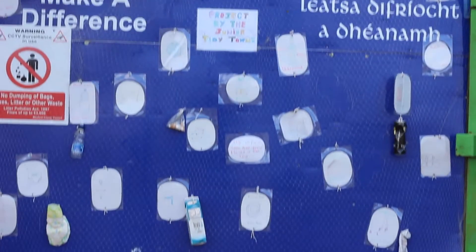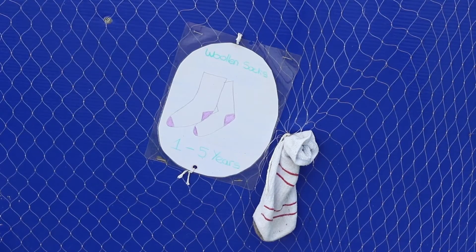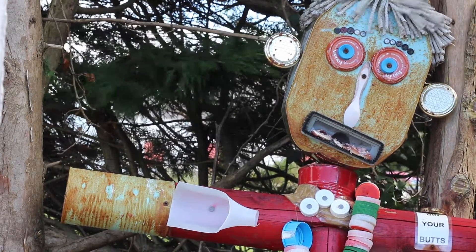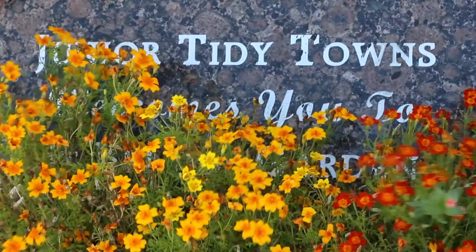The Save Our Coasts project at the recycling centre tells us how long it takes household items found on our beaches to decompose, thus encouraging all to leave no trace of our visit to our stunning coastline. Well done Blackwater Junior Tidy Towns!